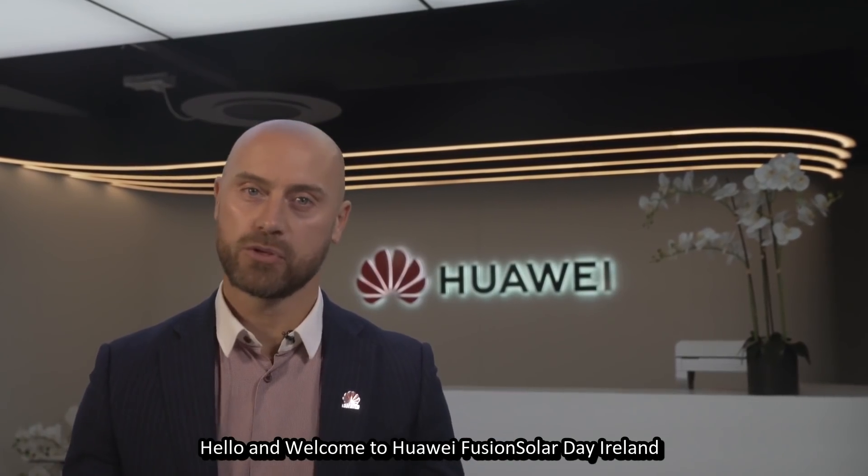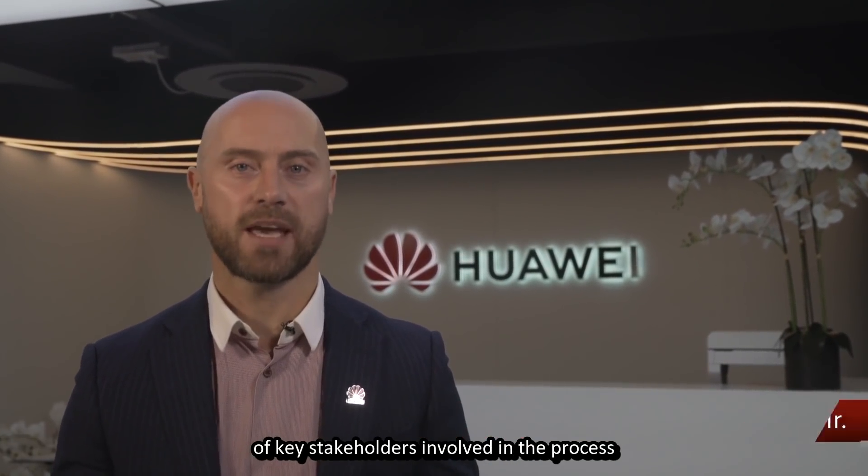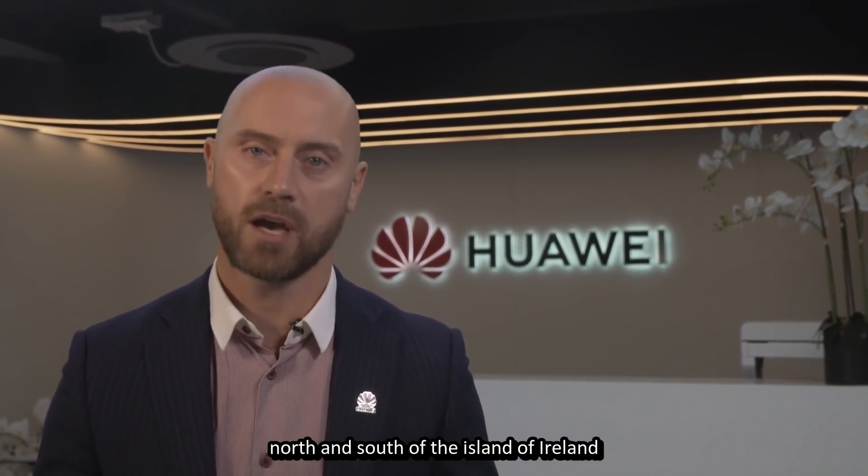Hello and welcome to Huawei Fusion Solar Day Ireland. This event is focused on the challenges and solutions of key stakeholders involved in the process of energising solar PV projects north and south of the island of Ireland.